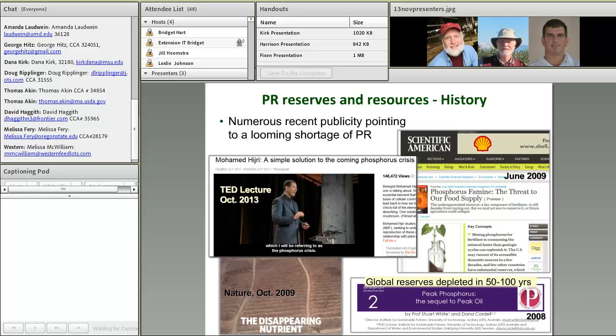Then along came 2008 and the concept of peak phosphorus — the sequel to peak oil — which used current USGS data and a modeling routine developed originally for oil resources by Hubbert to predict when phosphate rock production would peak. This approach predicted peak phosphate rock production by around 2030 and the depletion of global P reserves in just 50 to 100 years.